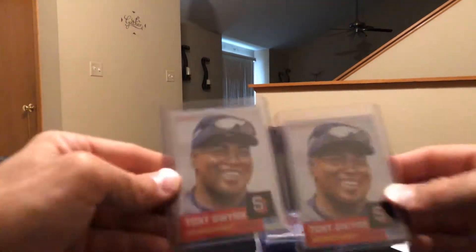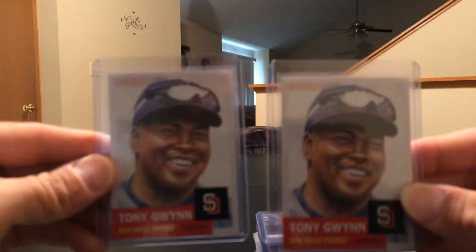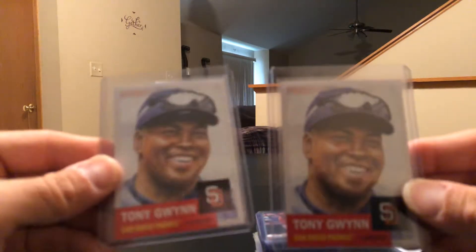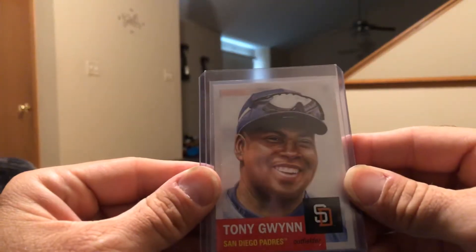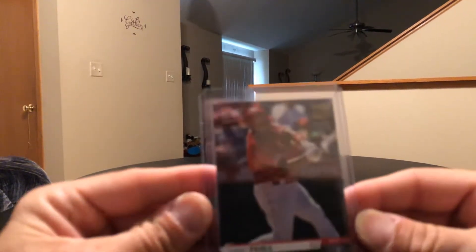Picked up a couple of the Tony Gwynn Living Set — this is a cool set, I'm a big fan of Tony Gwynn, he is missed. I got the Topps Now Moment of the Week winner Albert Pujols card.